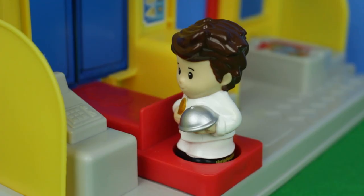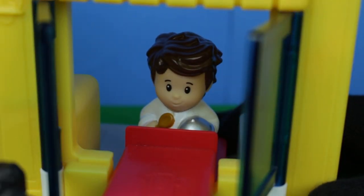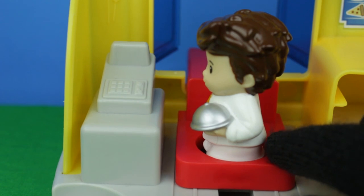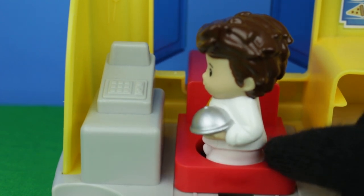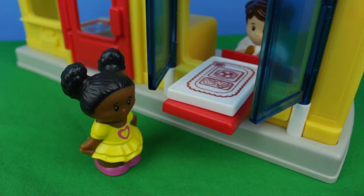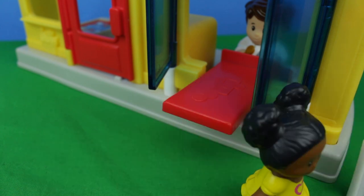It looks like I have another customer at the walk-up counter. Hello there. Okay, here's my money. Thank you. Let me just ring this up. Okay, there you go. Enjoy your food. Well, thank you very much. I'll see you later. Bye-bye.